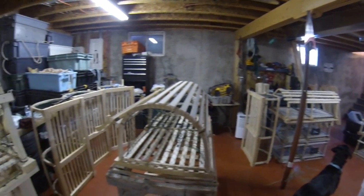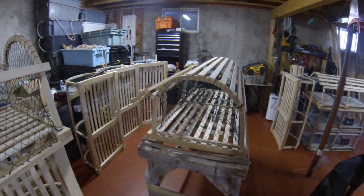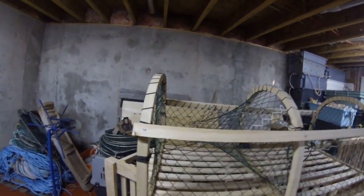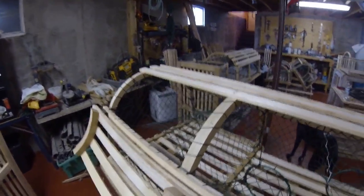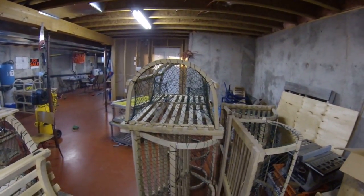This is the start of them, just building up a few. The next 200 are going to be square. We're going to build 200 square ones this year. Preston's young fellow Jordan just bought a lobster license, so we're allowed to fish 300 traps.